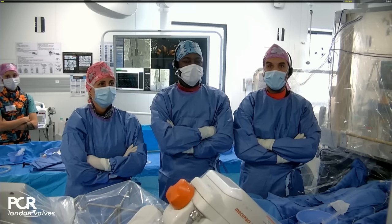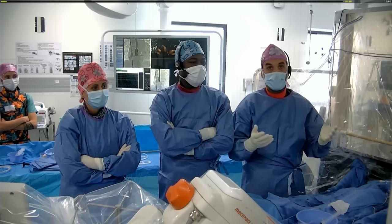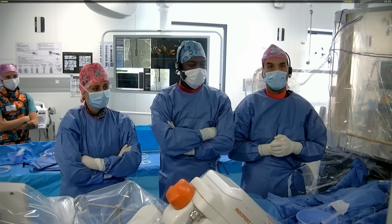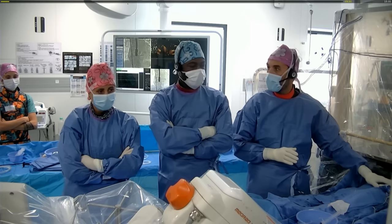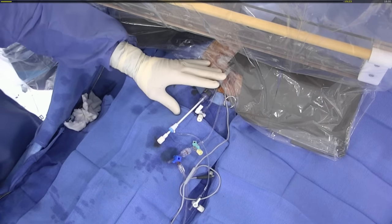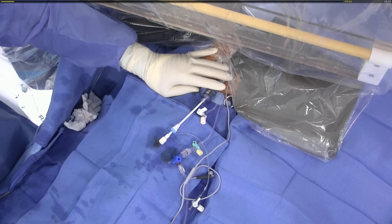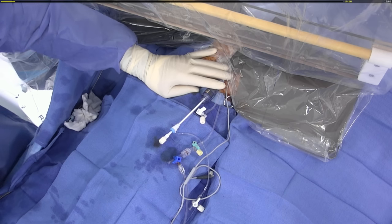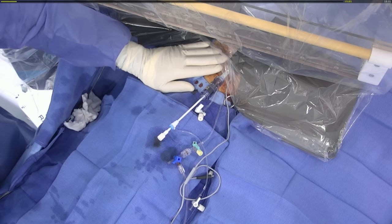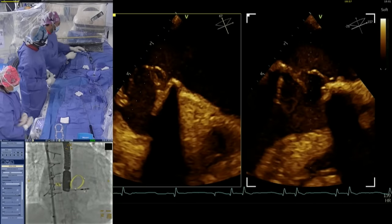Welcome to Clinique Pasteur for this transcatheter mitral valve-in-valve case. We have discussed the baseline clinical characteristics and imaging. This case is guided by transesophageal echocardiography by Dr. Lepage, and the patient is under general anesthesia in the care of Dr. Bertolo. On the right groin, we have positioned the sheath of the transcatheter valve — an Edwards 29 mm per our sizing analysis. We also have an arterial line to monitor arterial pressure and ACT. The first step is the transseptal puncture, using regular tools. A sheath has been positioned in the superior vena cava.